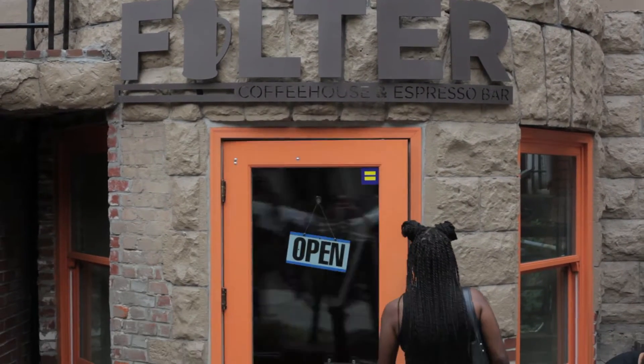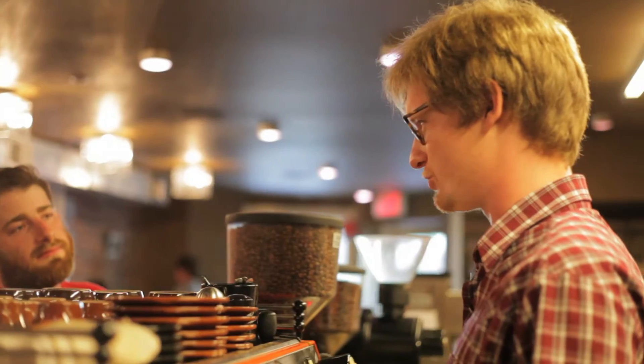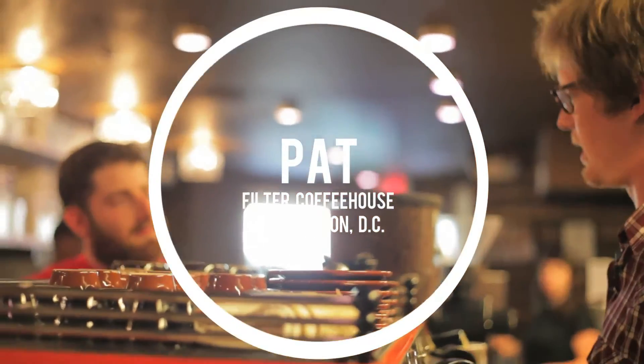My name is Pat and I'm a barista at Filter Coffee House. We're located on 726 20th Street Northwest, in DuPont Circle. That's where you are right now.